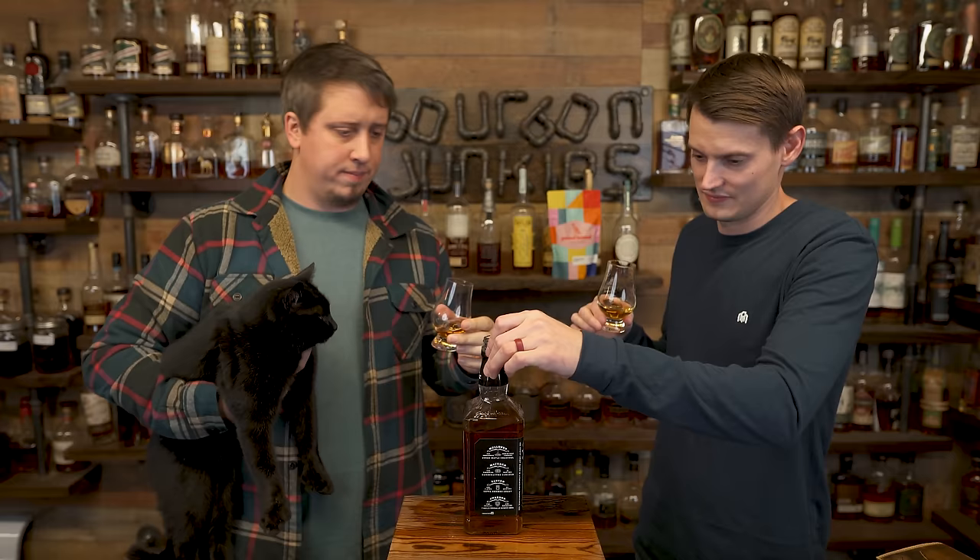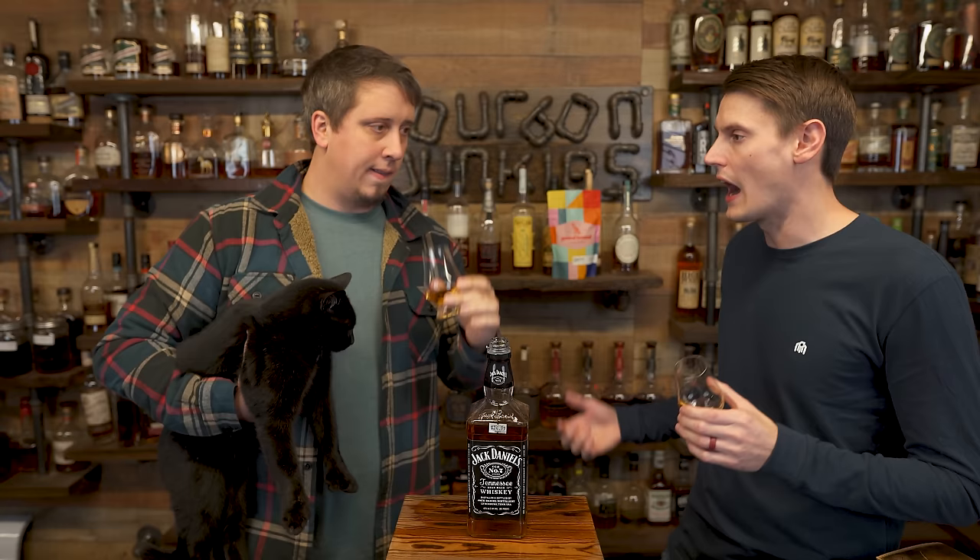Everything I said was accurate — legally, technically, all accurate. Tennessee whiskey, because they made their own category to be put in. Or bourbon. Okay, cut. It's not as bad as I remember. 25 bucks — 24.99. Cheers.